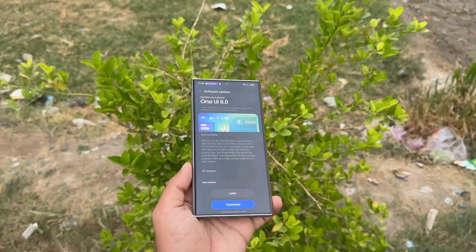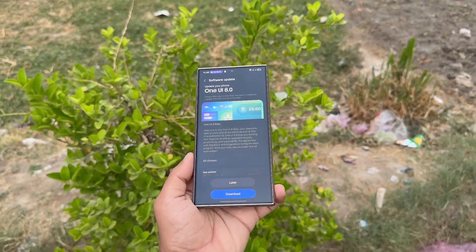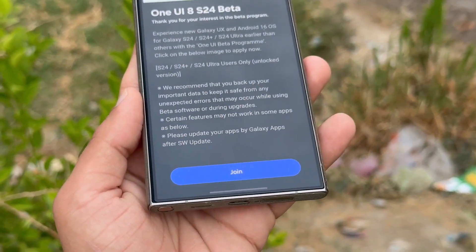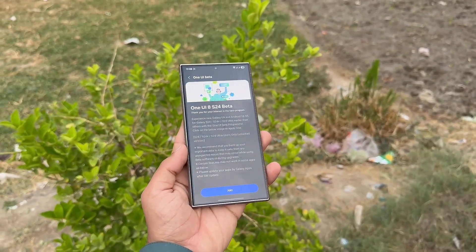What could happen next? Samsung is likely to fix the backend error that triggered the program to reach full status without real signups. It shouldn't take long, as developers are probably aware of the issue after dozens of forum reports. Beta registration should be restored soon, allowing users to finally join.